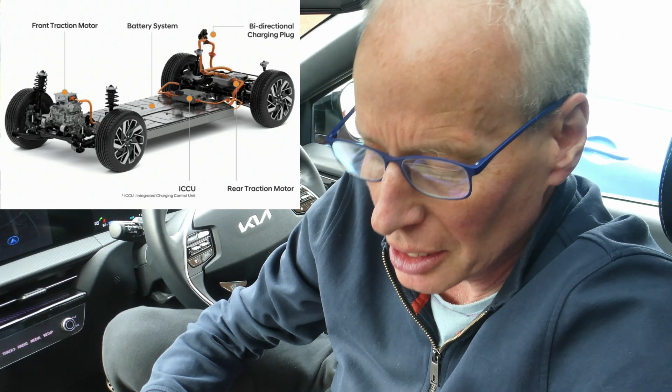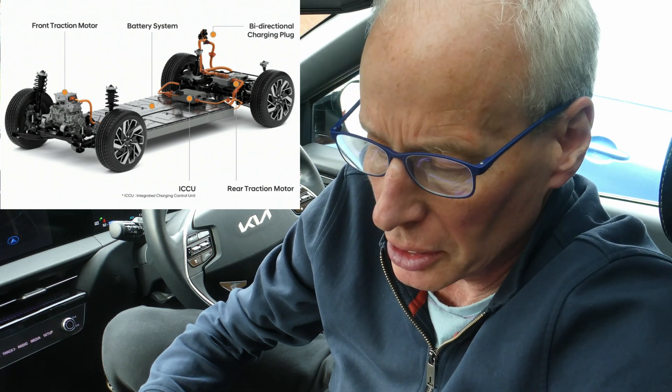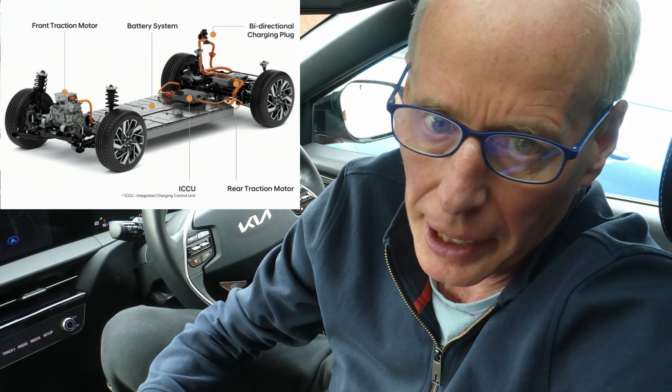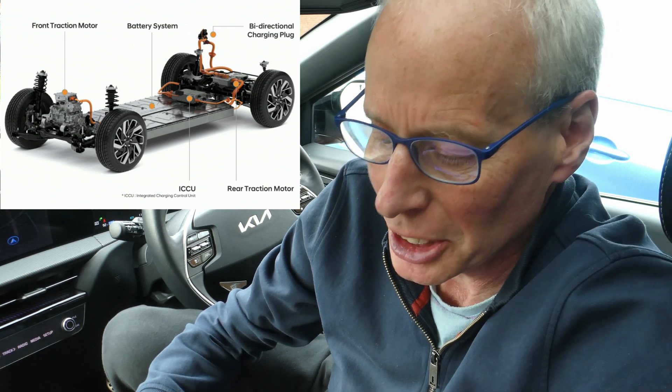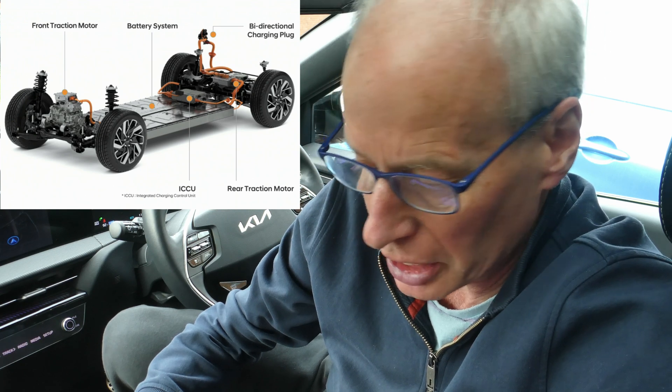Hello and welcome to another episode. Thanks for all the comments on Sunday's Akira Electric news video — they've been most helpful in trying to decipher what's going on with this ICCU recall and how to mitigate it. I've found some extra information that I discovered over the weekend.